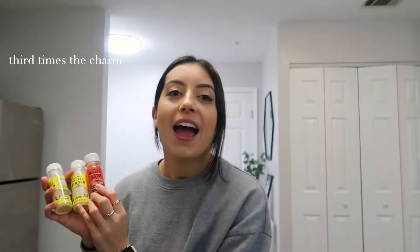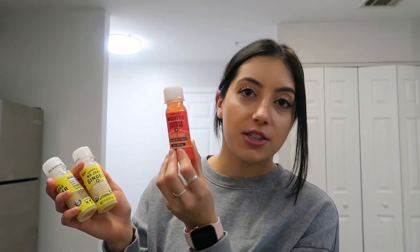And then I got three of their juice shots. I got one Mighty Sea cherry juice shot — I've never had this one but I'm excited to try it. And then I got two of their No Joke ginger juice shots — I've had these ones and I really like them. I'm not a big fan of flavored ginger but this one's really good.